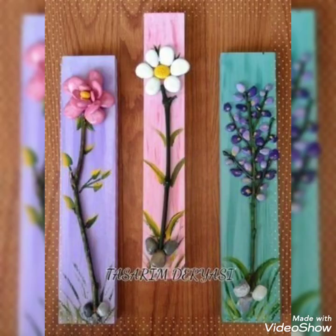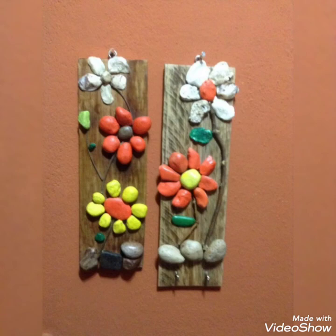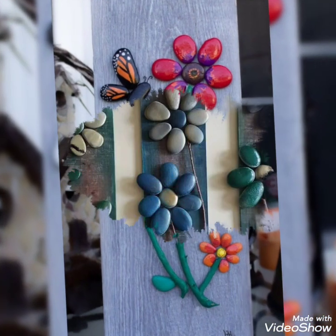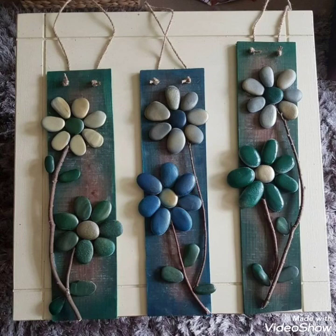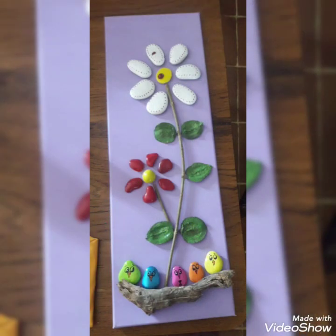Hello everyone, how are you viewers? I know viewers that you will be here today. You will see different ideas and different designs in my videos. They are very beautiful.